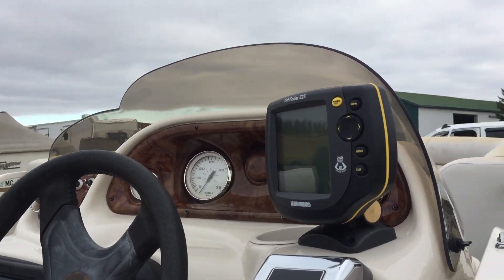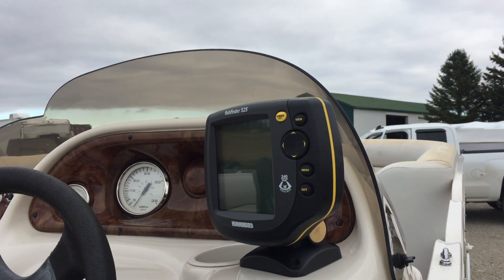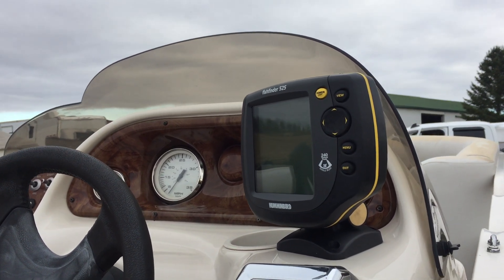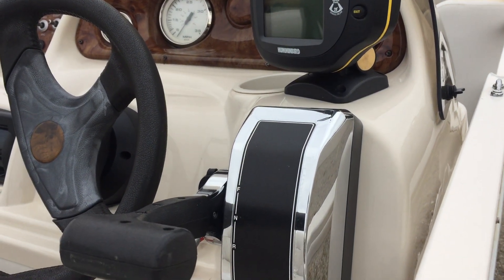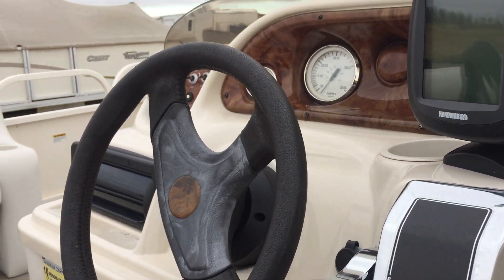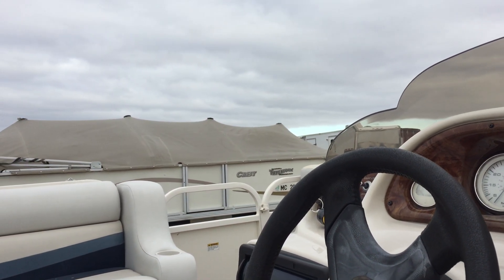Nice little helm. We don't guarantee stuff like fish finders and gauges. Fuse blows, wire pops off — that kind of thing. What we do guarantee are these controls along with the motor in the back — runs to your satisfaction. This boat is rated for 10 people or 1,400 pounds.